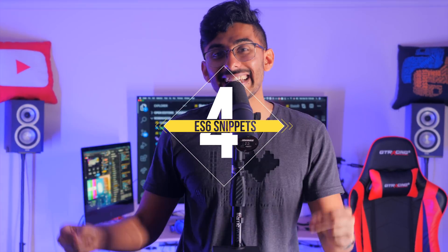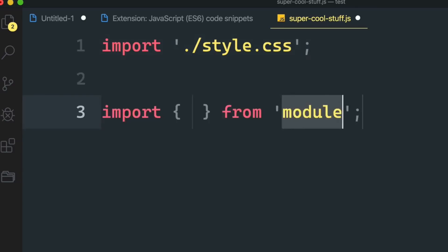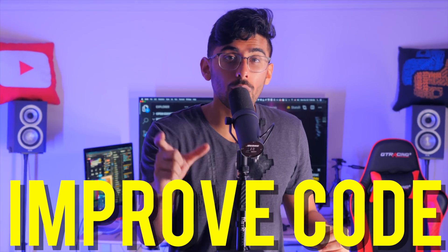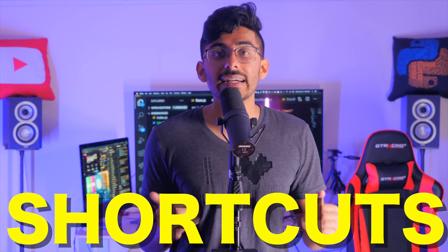Number four: ES6 Snippets. This is useful when you're writing a lot of code and you need it to expand automatically — for your code to know what you're actually trying to say — especially if you want to turn your code into ES6-friendly code, like arrow functions and things like that. It helps you expand and use those snippets. If you want to improve the ease with which you write code and have nice friendly ES6 shortcuts, then ES6 Snippets is for you.